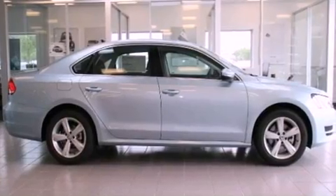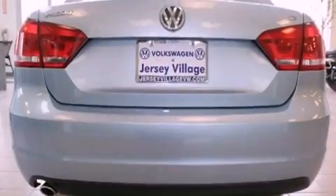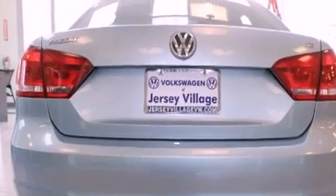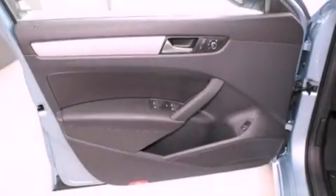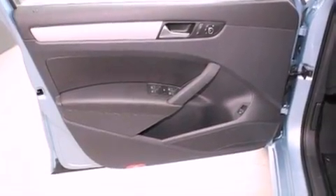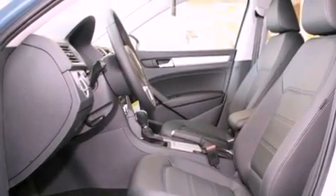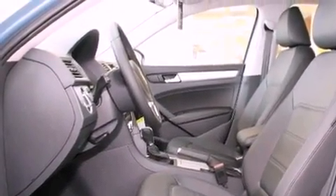All of the following features are included: a power moonroof, heated front seats, cruise control, a CD player, a leather-wrapped steering wheel, a passenger side vanity mirror, a traction control system, an anti-lock braking system, air conditioning with automatic climate control, and folding rear seats.